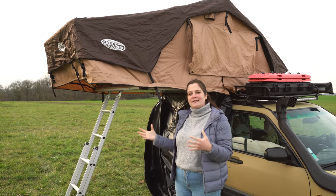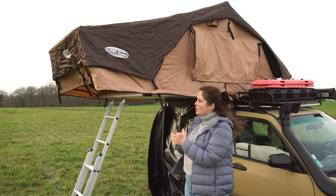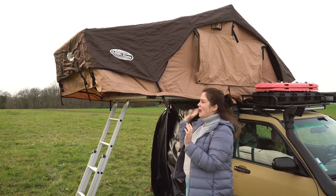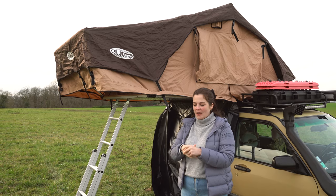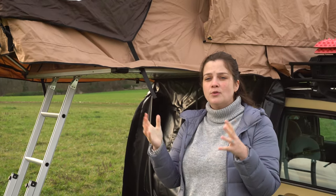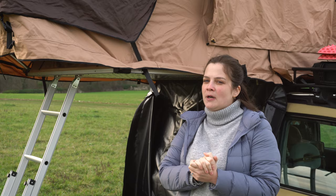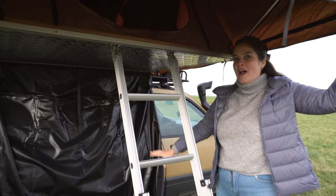Number one: space! A rooftop tent is actually a very nice option if you're looking for space. We slept there with my boyfriend — two adults — and we used to sleep there with my cat as well. We always have so many things inside: a small bed for my cat, many toys, some food, pillows for both of us, we always leave our clothes inside, and we still have plenty of space to get a very good night of sleep. You can even add an annex and have an extra room.